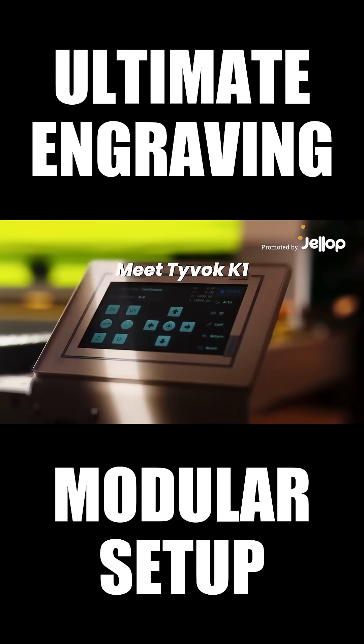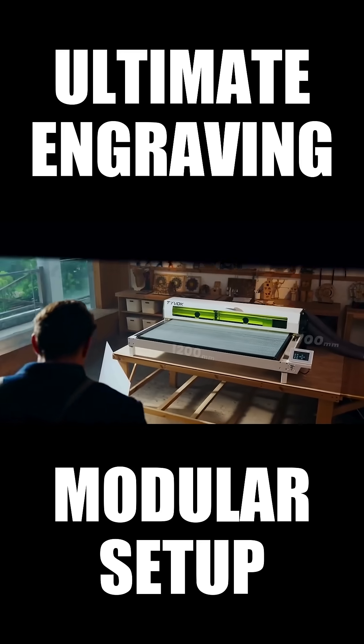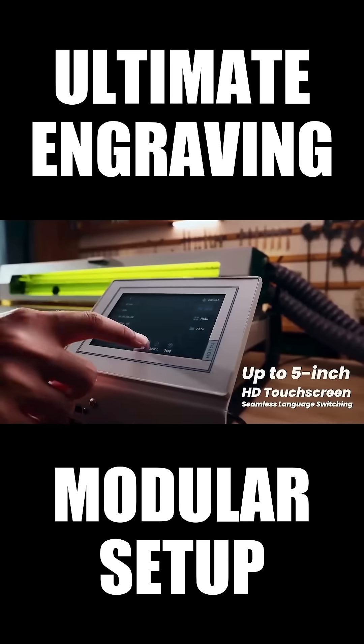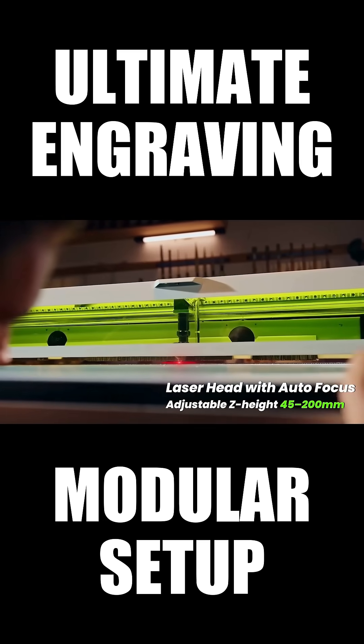Laser creation has never been about just one method. Tyvok features a spacious 1200x700mm work area — a machine built to meet real needs. Auto-leveling ensures precise and clean engraving, with no manual calibration required.